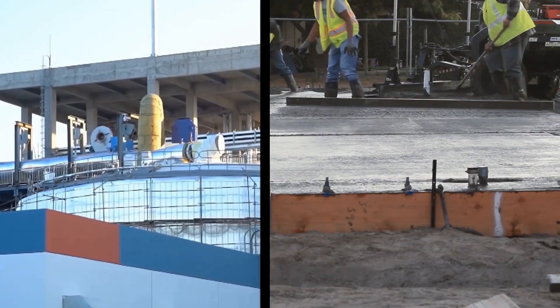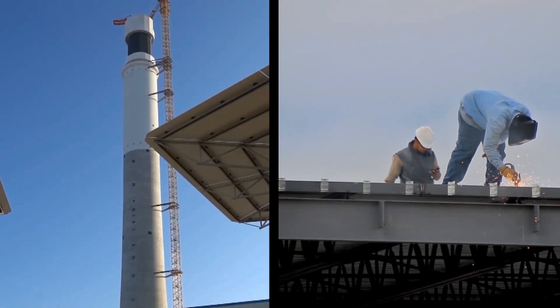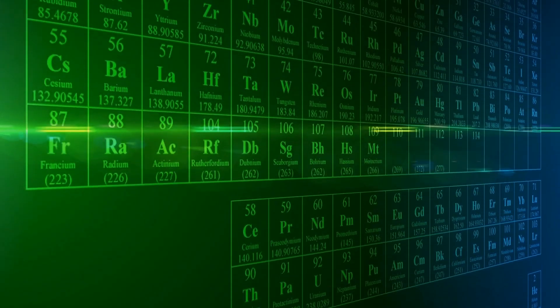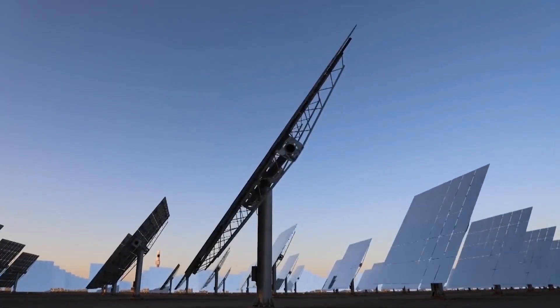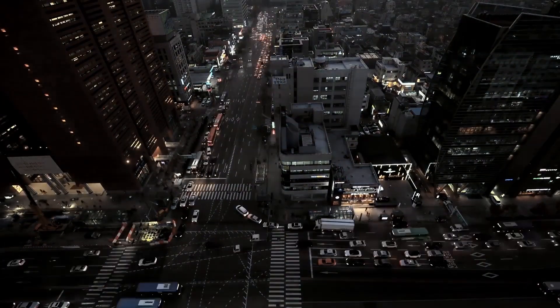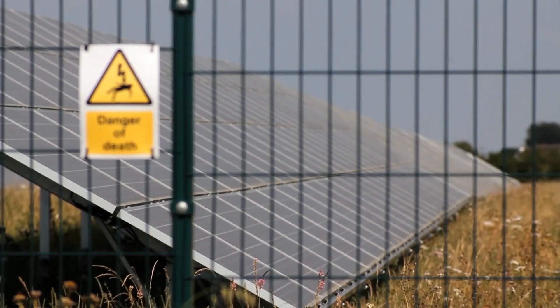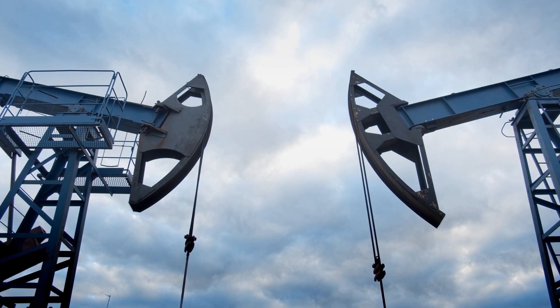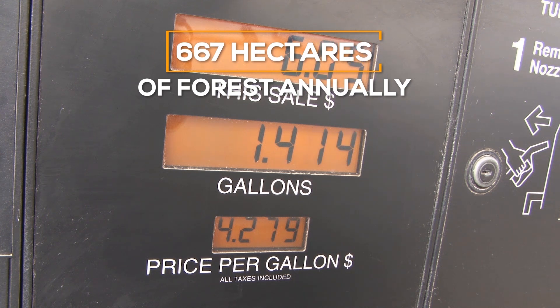From the moment the foundation was poured for the tower up until the time it was included in the general energy network, it took only a year and a half — although several years were spent on research before construction began. In general, the benefits of such power plants are undeniable. First of all, it is a solution to the age-old problem of generating solar electricity at night. Secondly, it is a powerful and fairly cheap source of electricity. Thirdly, this station allows saving fossil fuels equivalent to 667 hectares of forest annually.